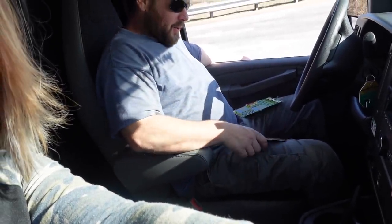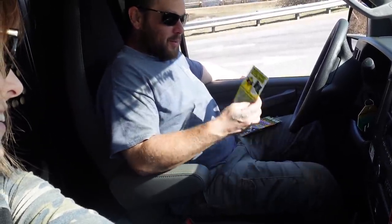Oh, winner winner chicken dinner! So when we get back we'll have to find out if he won anything. We are gonna head in and find out if we can find anything we can flip for a profit. So here we go.